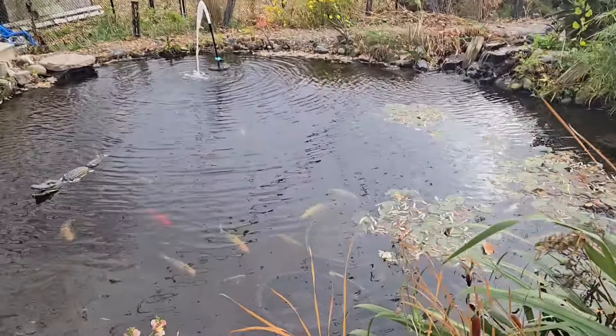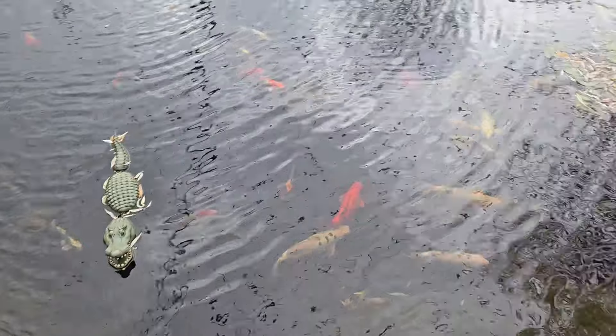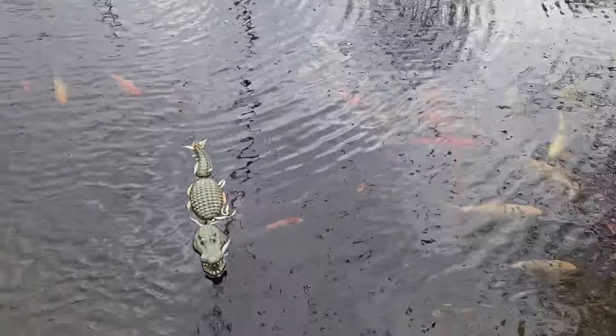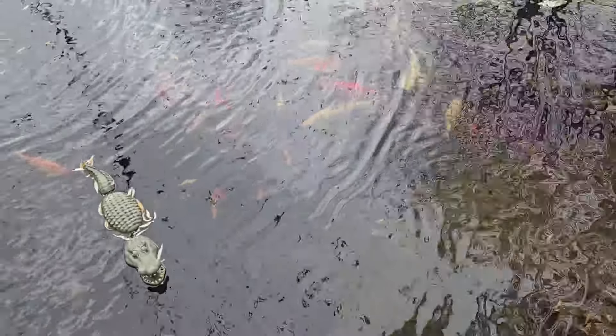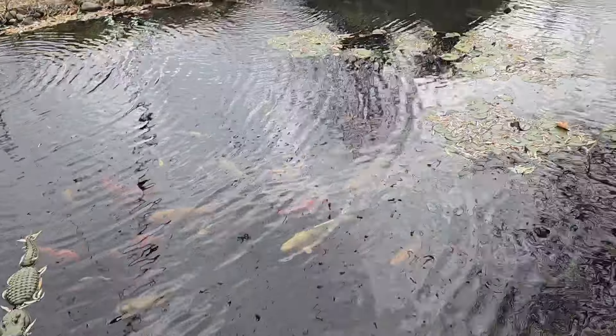Good morning, everyone. Wow, new day, a new fun. It's actually pretty overcast right now. Not a nice, no sun shining down on the pond.